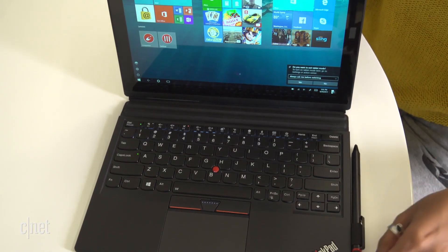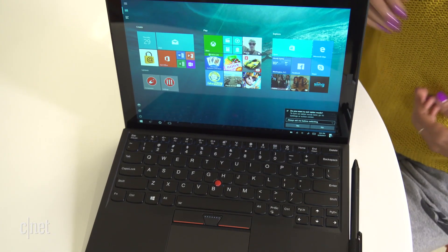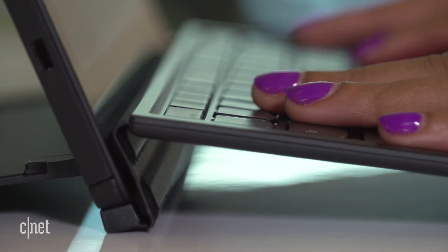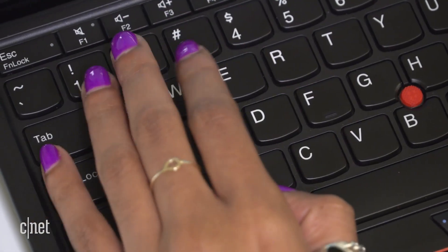Unlike the Microsoft Surface Pro, the Lenovo tablet comes bundled with its keyboard. Though not as skinny as the Surface's keyboard, it still works well and feels very comfortable to type on.